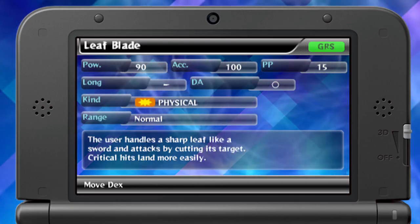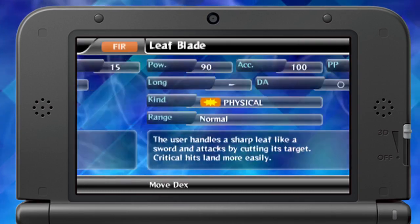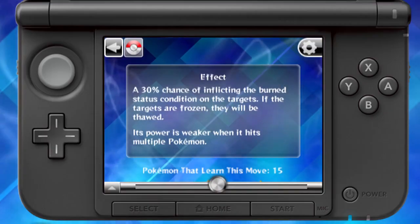The Move Dex features upgraded move explanations. It's filled with detailed information about each move, including additional effects that may occur.